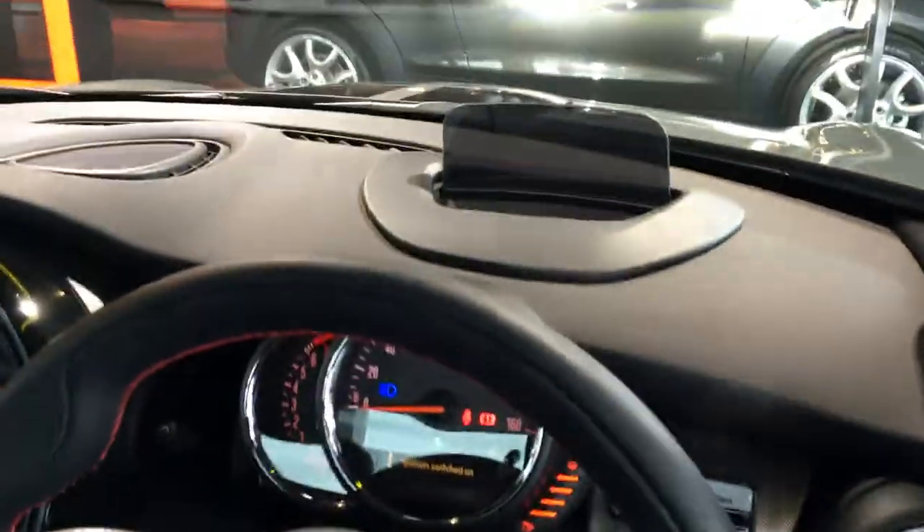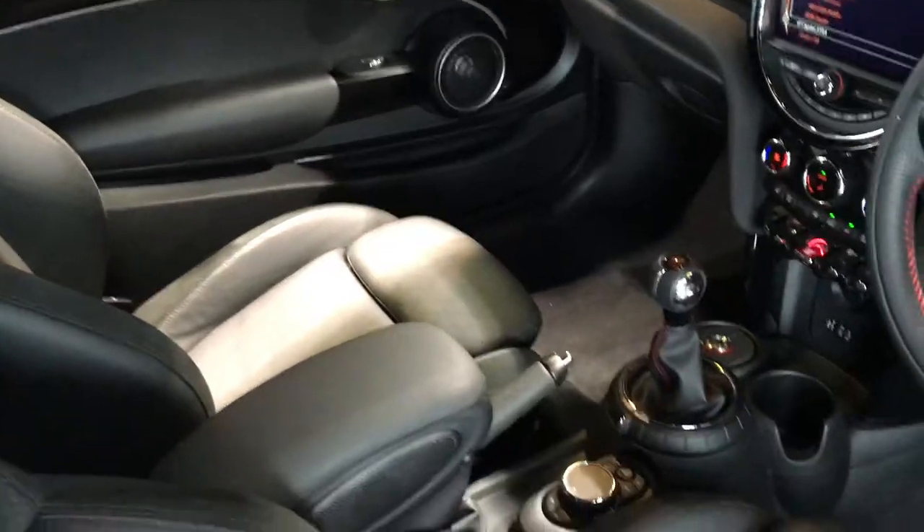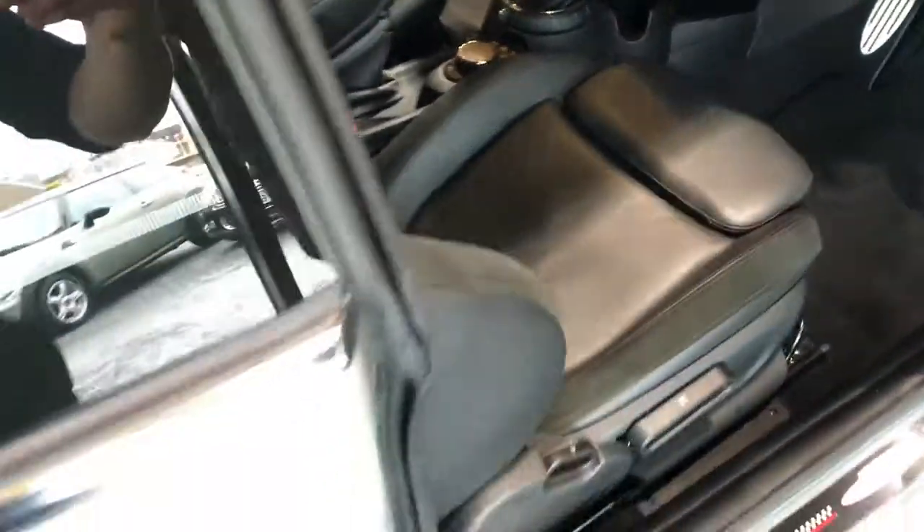Inside, you'll see it's got the head-up display, the full leather interior, and the full media package.